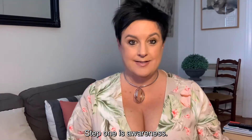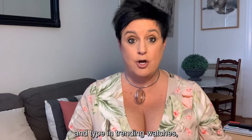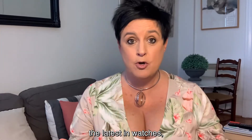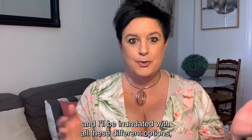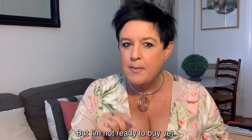Step one is awareness. So let's say I want to buy a new watch. What I'll tend to do is go to Google and type in 'trending watches' or 'the latest in watches,' and I'll be inundated with all these different options. But usually I want to buy a watch, but I'm not ready to buy it — I'm at the awareness stage.